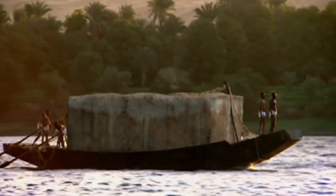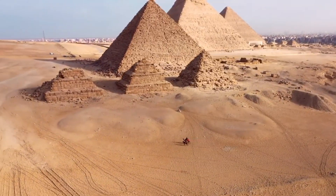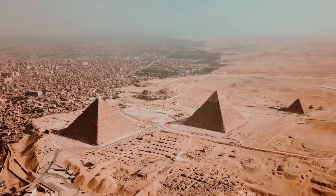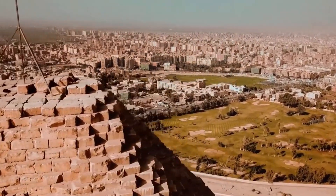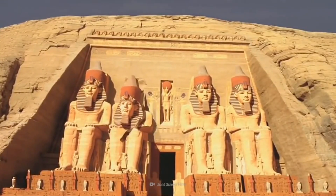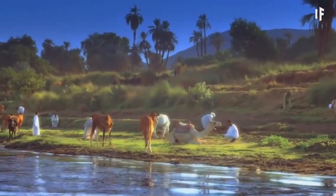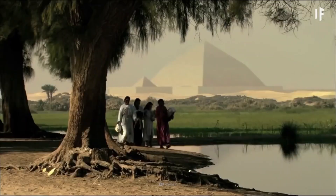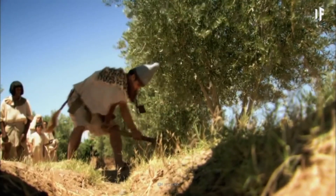Scholars are currently examining how the pyramid builders lived, how they were paid, and how they were treated. Egypt features around 100 ancient pyramids, but the most notable are the First Step Pyramid and the First Real Pyramid, both erected during the reign of Pharaoh Djoser. Egyptologists formally assumed that the pyramid builders were mostly seasonal agricultural laborers who had reached a period in the year when there was little agricultural work to be done. However, whether this is accurate remains to be seen.